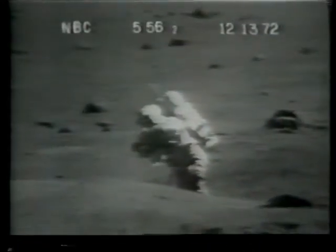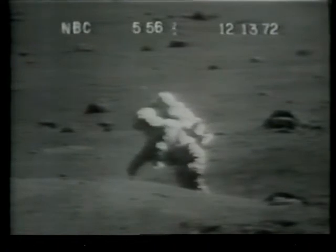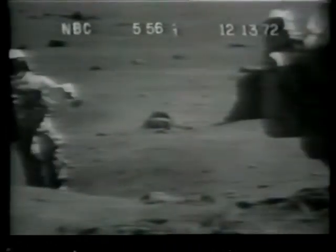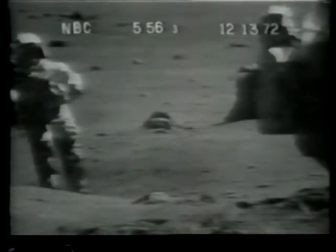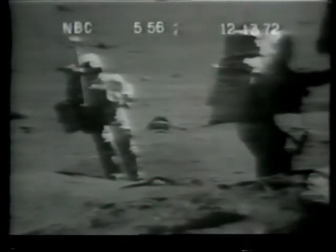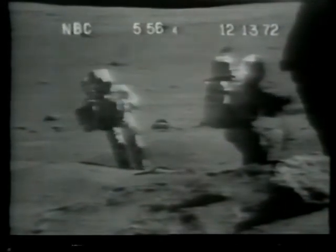Copy that. Soil sample. Gene, if you hit them off in there it's going to be awful hard to find them. That's strong. Did you pick a good spot while you're over here? No, I didn't. I just was looking at it.